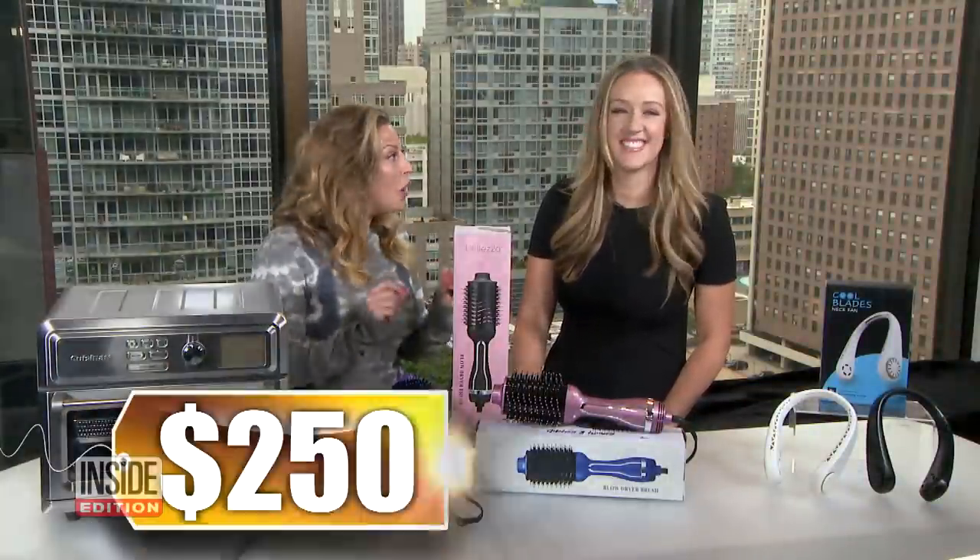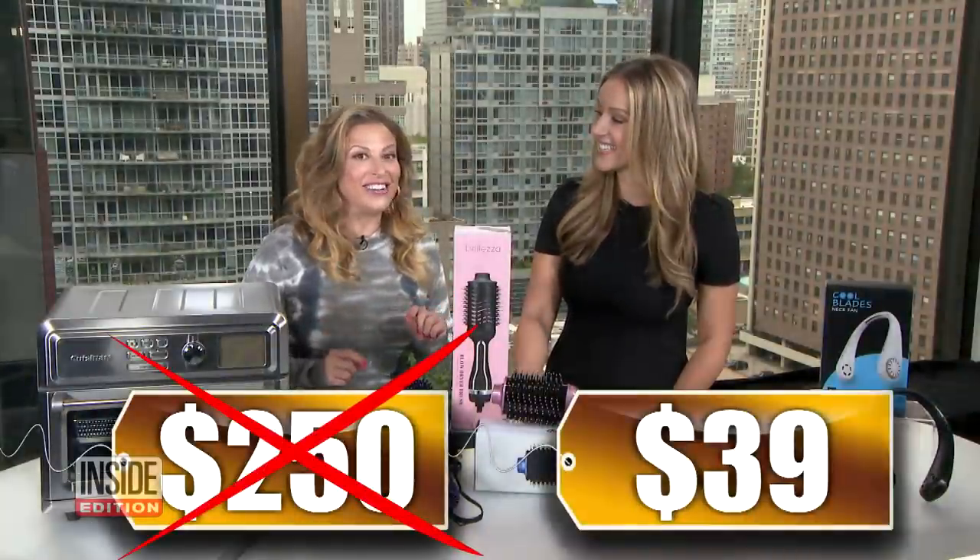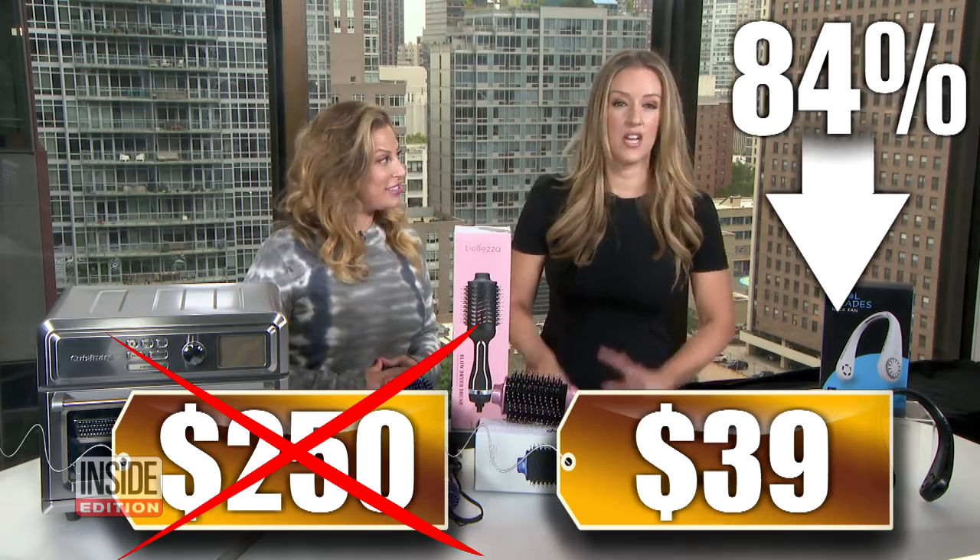What's the savings? So we've seen this sell for as much as $250. Our price, just $39. That's 84% off for our viewers. Incredible deal.